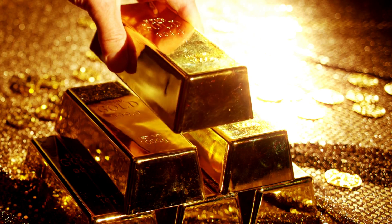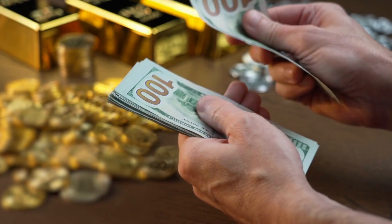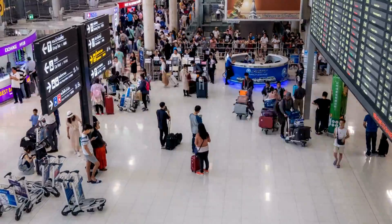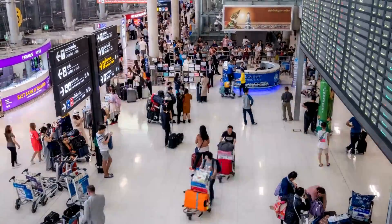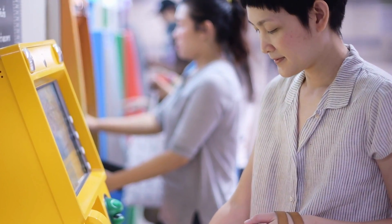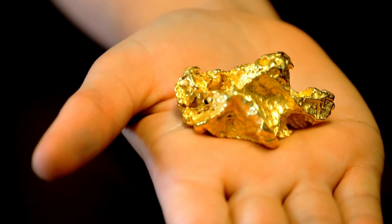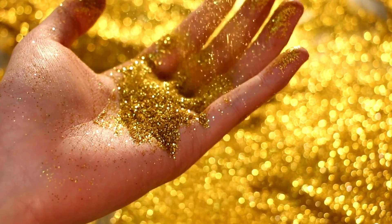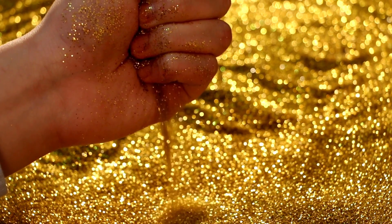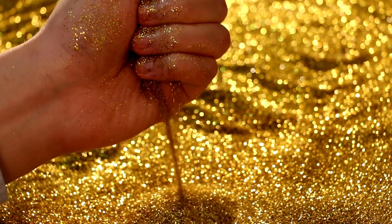What are your thoughts on gold? Do you think it deserves its high reputation? Would you ever buy some? Either way, it's undeniable that gold has shaken our society for better or worse. Fortunately, people can obtain gold in a more civilized manner. We hope you now have a better understanding of gold and are eager to get your hands on it. Thank you for watching. Please like, share, and subscribe to our channel.